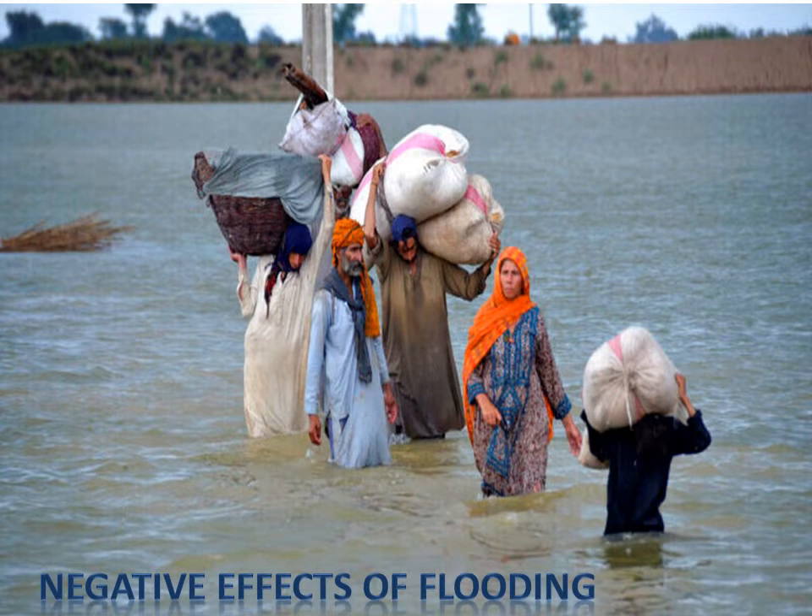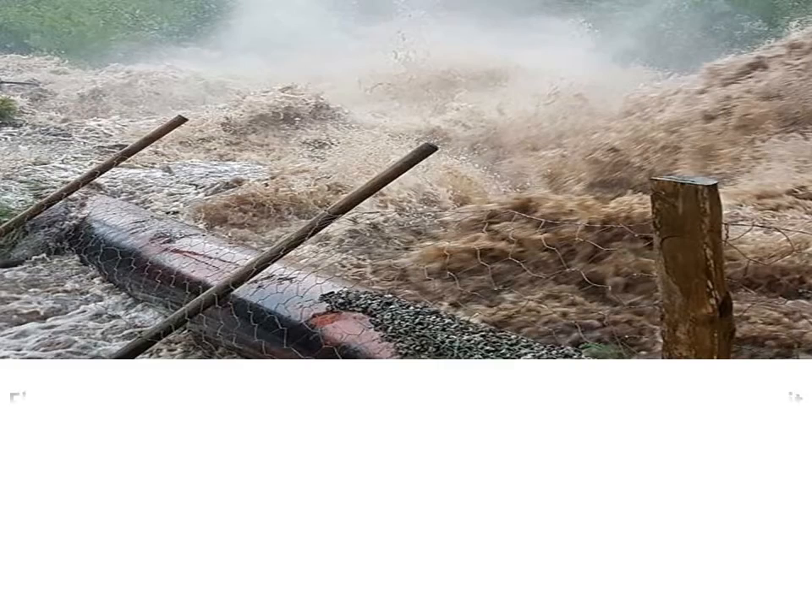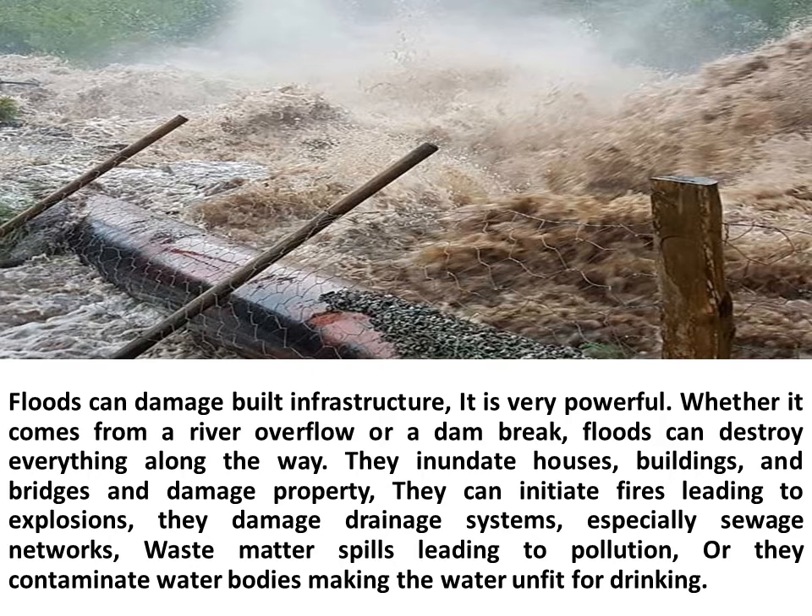Negative effects of flooding. Floods can damage built infrastructure. Whether it comes from a river overflow or a dam break, floods can destroy everything along the way. They inundate houses, buildings, and bridges and damage property. They can initiate fires leading to explosions. They damage drainage systems, especially sewage networks — waste matter spills leading to pollution — or they contaminate water bodies making the water unfit for drinking.